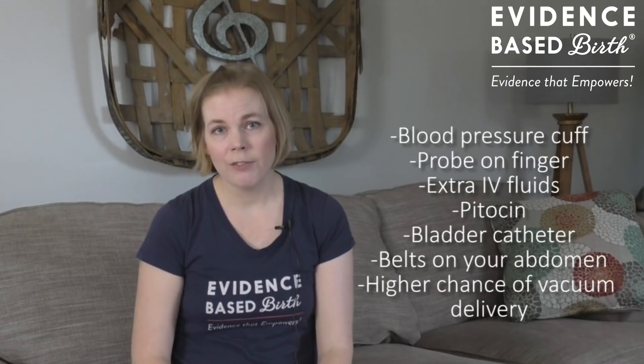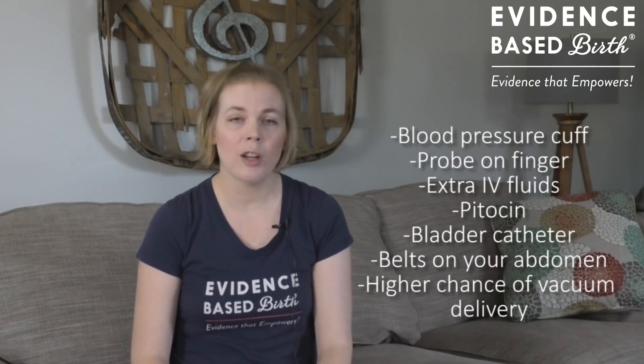It is important to consider how having an epidural can medicalize your labor and birth. You can think of an epidural as almost like a bundle of interventions that go along with it. It's not just the epidural needle and the pain management — you're also going to probably experience continuous blood pressure monitoring, oxygen monitoring with a probe on your finger, extra IV fluids, Pitocin to augment or speed up your labor, a catheter in your bladder, continuous fetal monitor and contraction monitor with belts strapped around your abdomen, and a higher risk of needing a vacuum delivery at the end of the second stage.